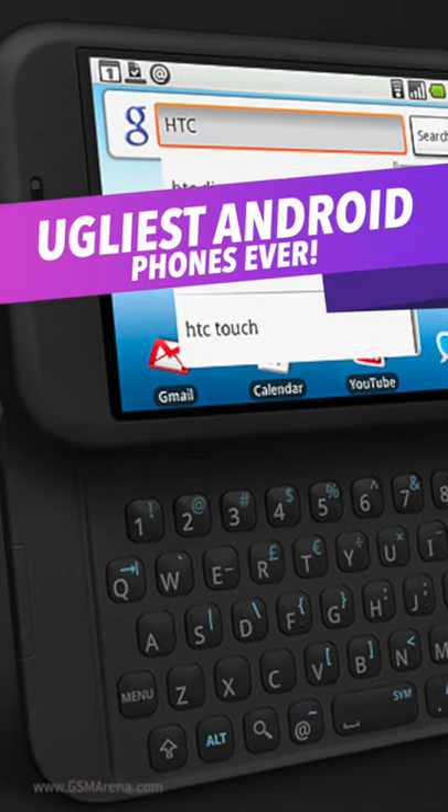As practically anyone can make an Android phone, there have been some truly hideous Android phones over the years, and here are three of the absolute worst.